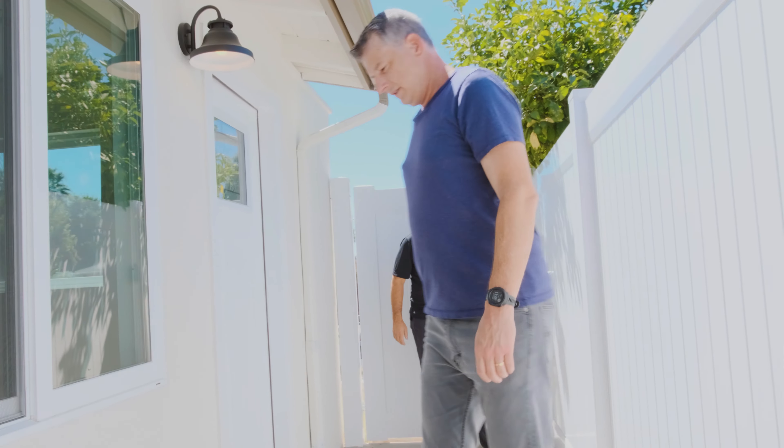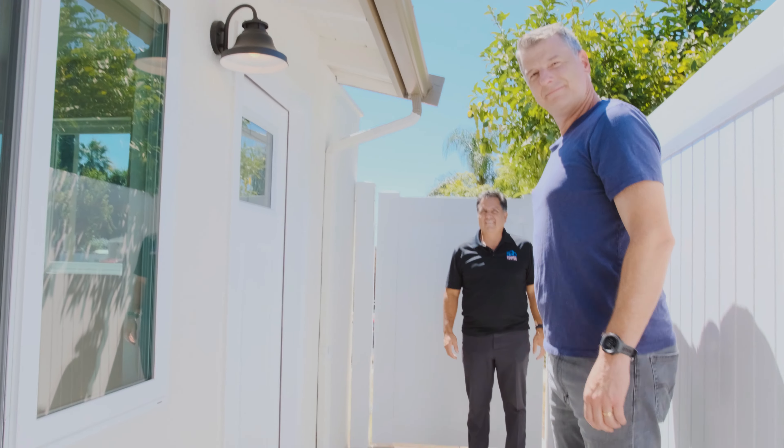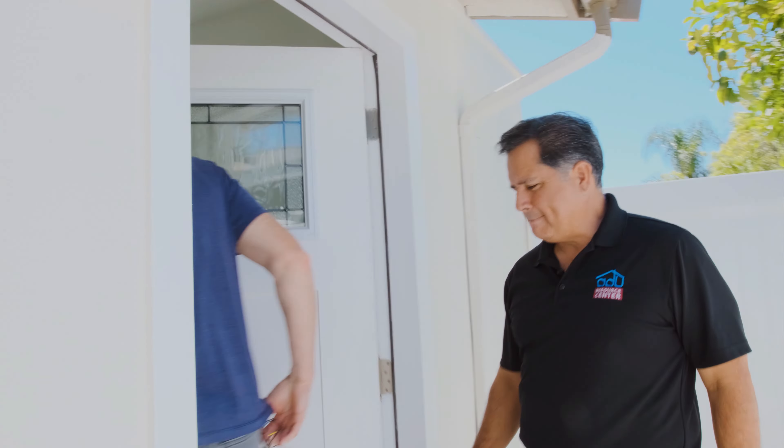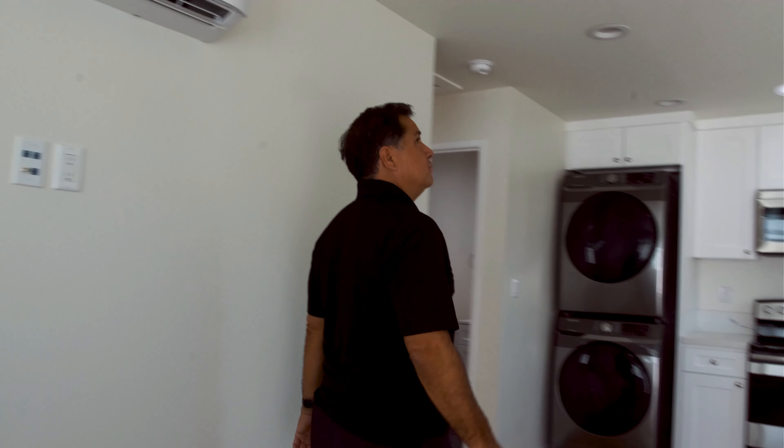All right, let's go on inside. After you, Tao. Wow, beautiful, beautiful.